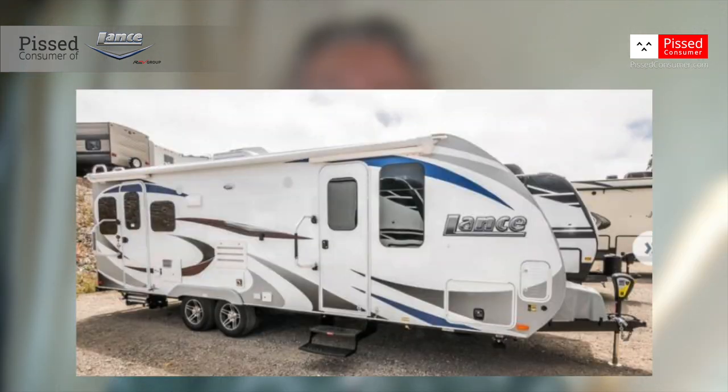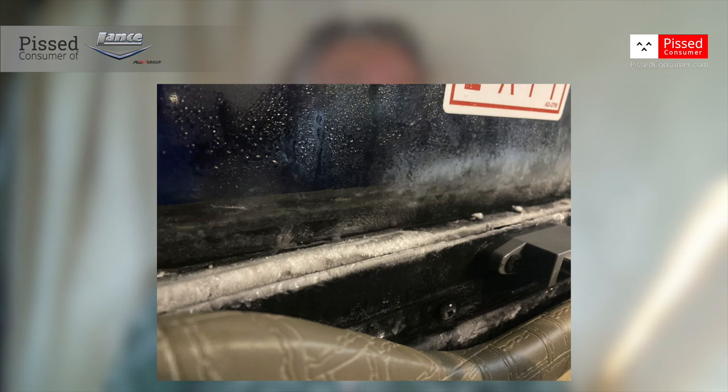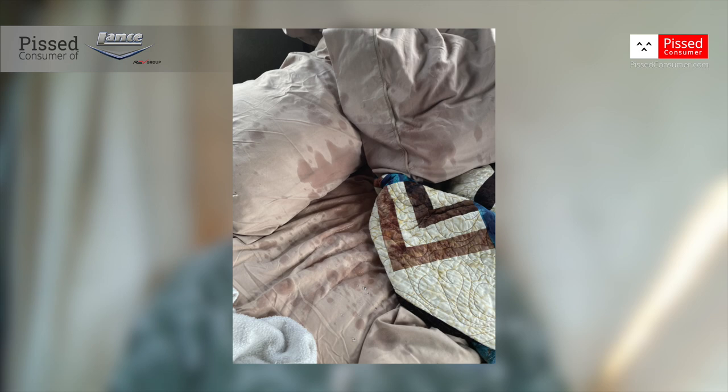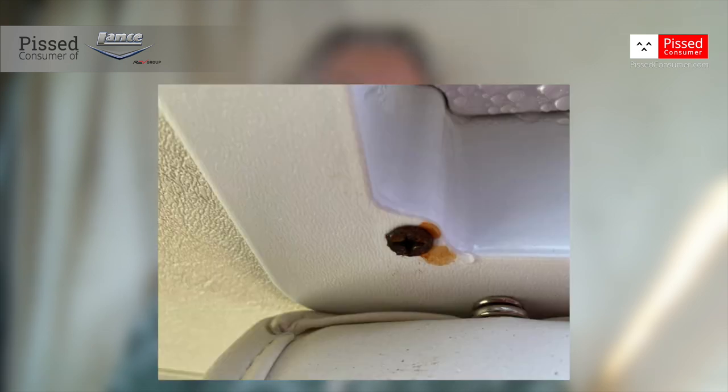The mold and the moisture — the picture I sent in with the mold was from our kitchen table. Once I saw that, we just put it in storage. We just didn't use it anymore because I don't know what that mold can do to me and my lungs, and that could be not a good thing.